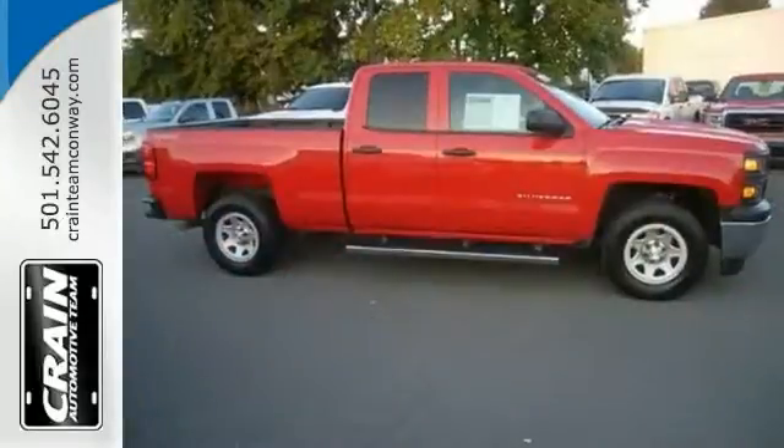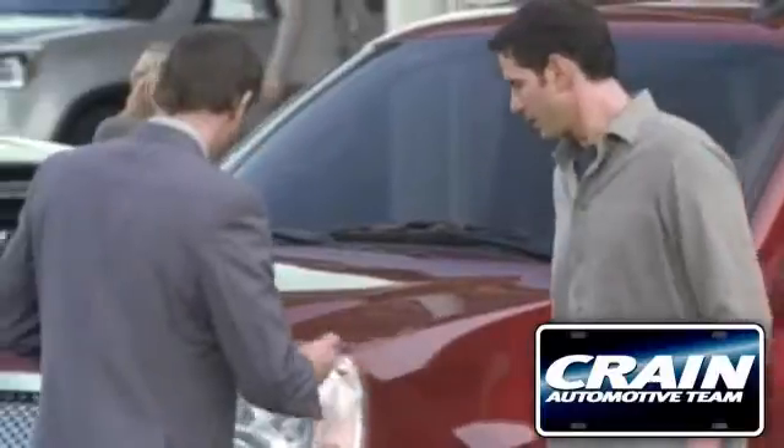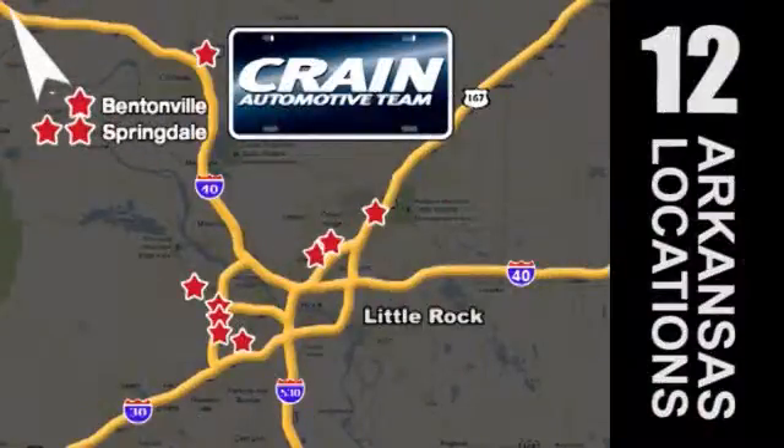Come see it today. Visit us anytime at craneteam.com. Go, go, go — the Craneteam's got them. Craneteam.com